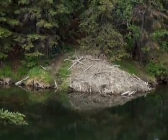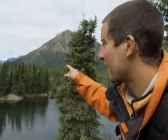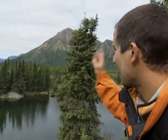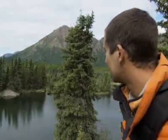Beavers will live inside it, and generation after generation will live there. They'll take years to build it. But I'm heading that way and that is definitely worth checking out.